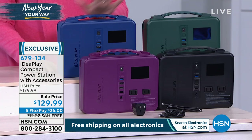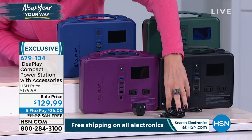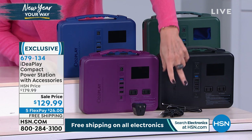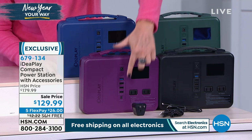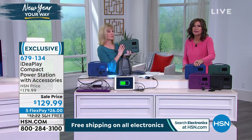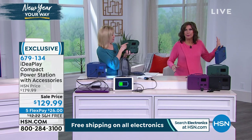We do have color choices: we have blue, green, black, and purple. The cords are so important — you get a splitter cord so you can do two phones at the same time on one USB port. Look at all the places you can charge and plug everything in at the same time. The portability means you take it with you.